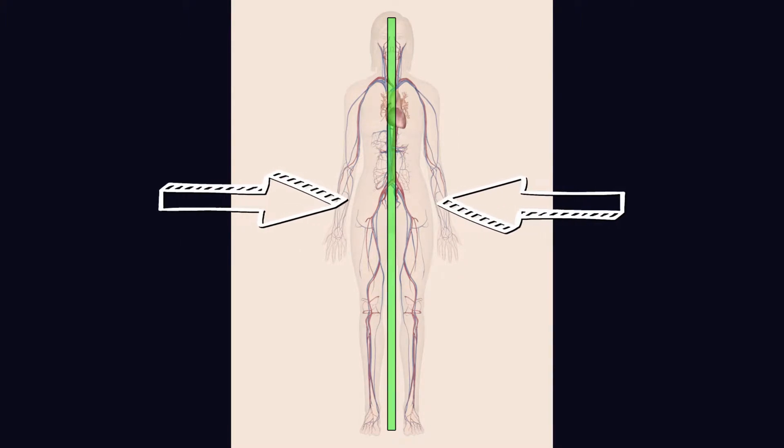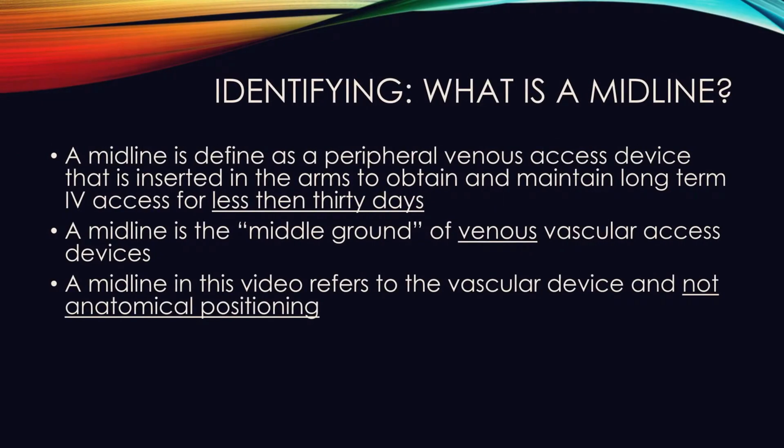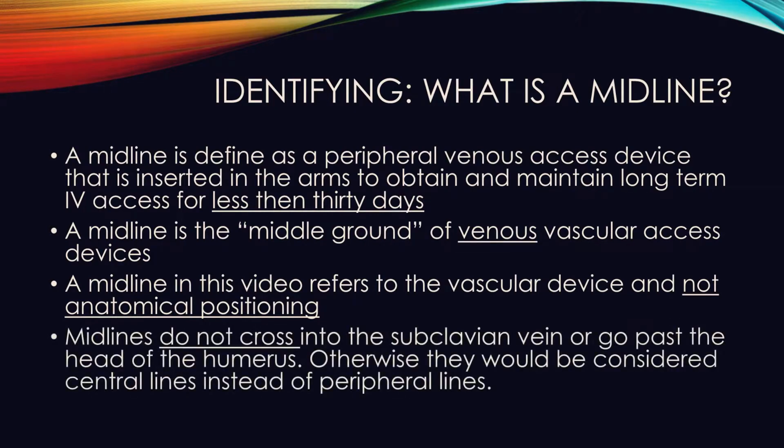A common misconception is that 'midline' refers to anatomical position. To clarify: if I say I am going to place a midline, I am talking about placing the vascular device. However, if I say I am going to place a line at the midline, I am saying I will place a central line.